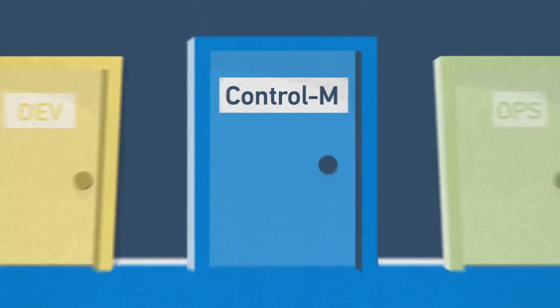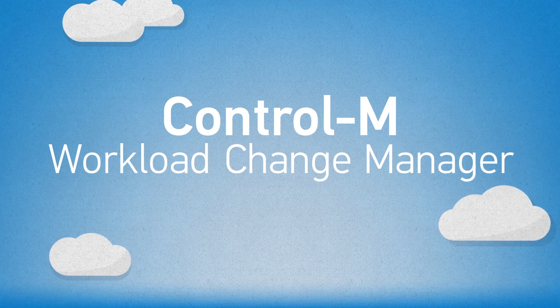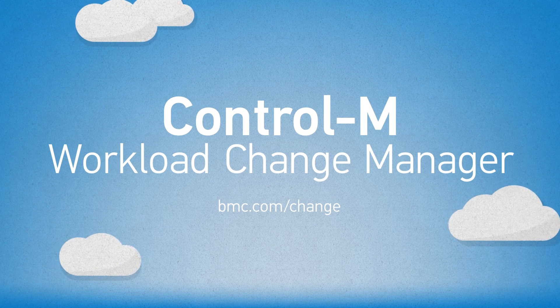Imagine what an enterprise can do with this much more collaboration at its core. Learn more about Control-M Workload Change Manager at bmc.com/change.